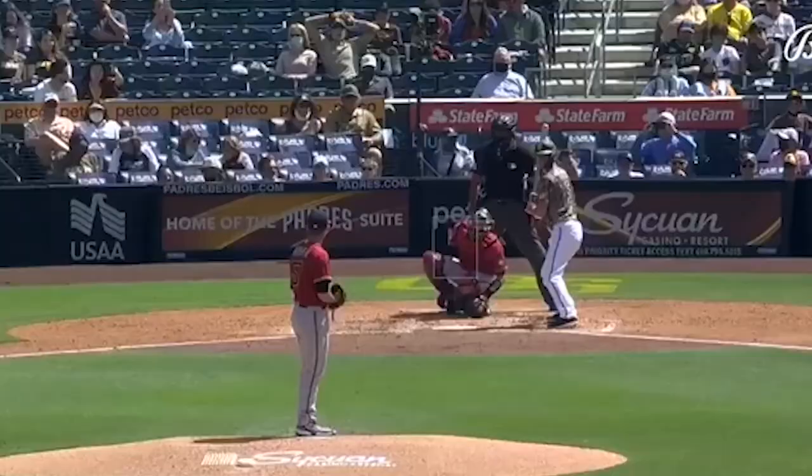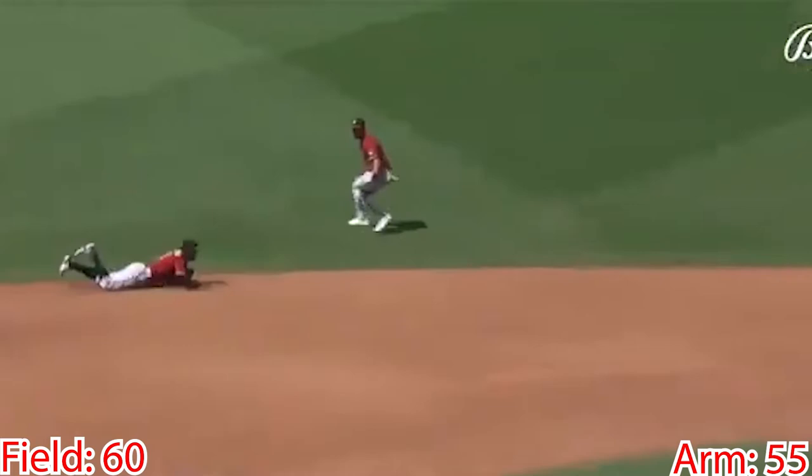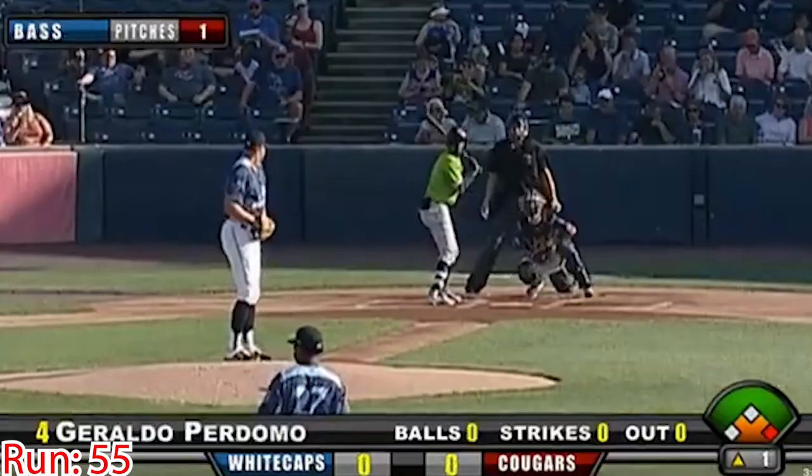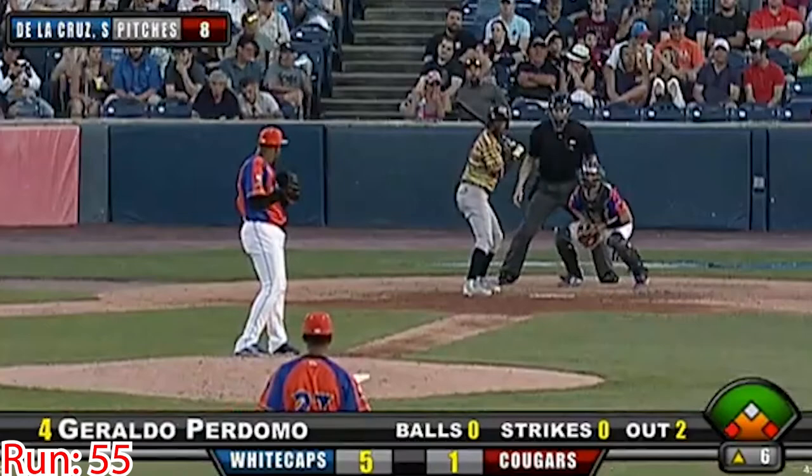Perdomo is known for his defense — he's as smooth as they come. His instincts are great, as well as his feel for playing shortstop. His range is good and he has a quick first step while moving in all directions. His arm plays well at shortstop, though he's had some inconsistent throwing. Perdomo is a good athlete that will steal bases and be a good baserunner at the major league level. There's also some room to add strength while continuing to move well on the diamond.